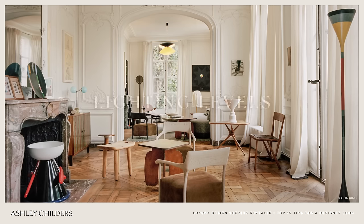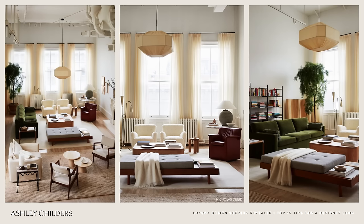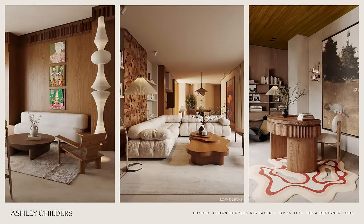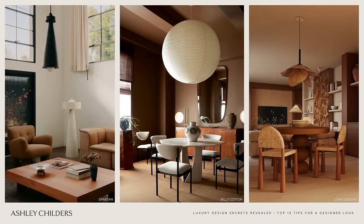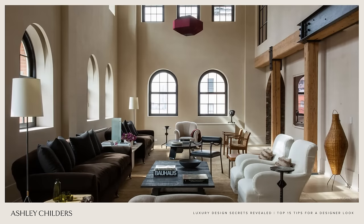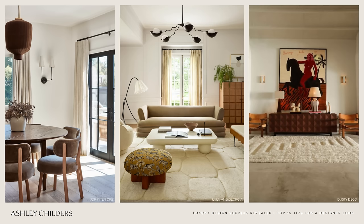Designer tip number four is lighting levels. This is a big one — there is nothing more impactful to your space than lighting. Think about adding levels of light to your home: upper level lights, which are chandeliers and pendants; medium level lights, which are wall sconces or picture lights like an art light; and lower level lights, which would be table lamps, floor lamps, and up lights. Creating these various levels of light adds so much depth because it creates pockets of light and shadow. This is a designer tip that pays off big time, so be sure to include all three lighting levels in your home.